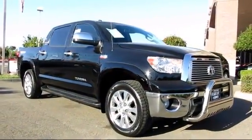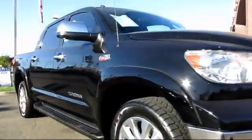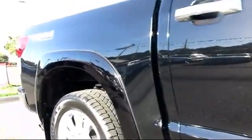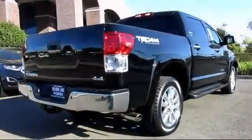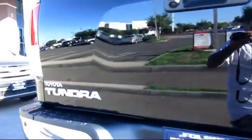It comes equipped with keyless entry, heated seats, climate control, stability control, moonroof, a backup camera, dual power seats, navigation system, steering wheel controls, air conditioning, and has less than 40,000 miles on the odometer.